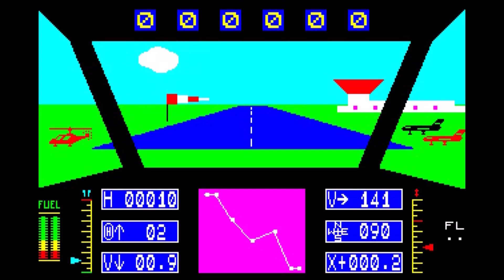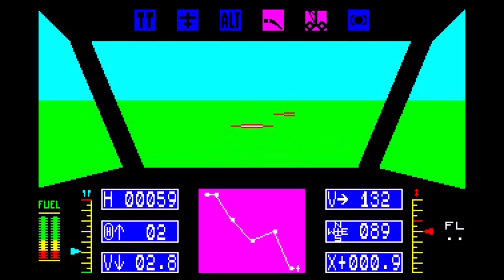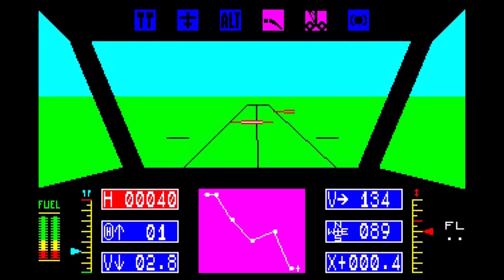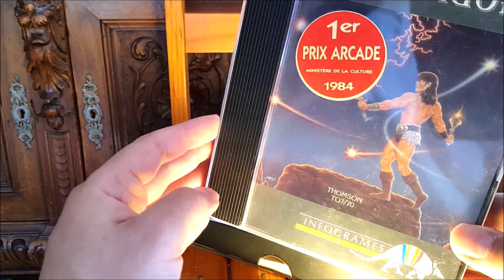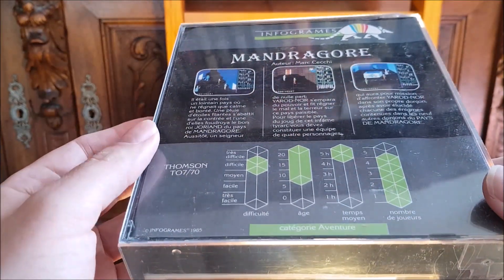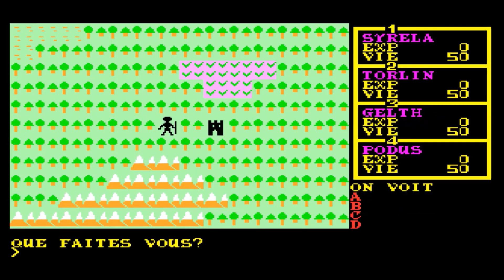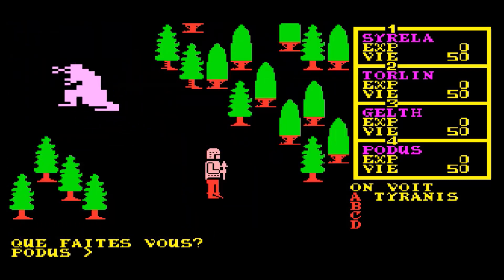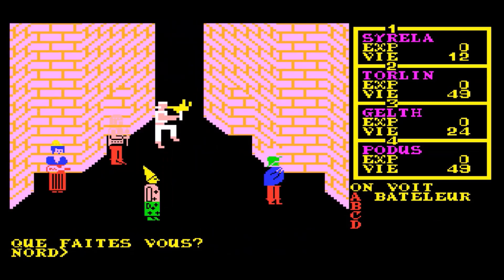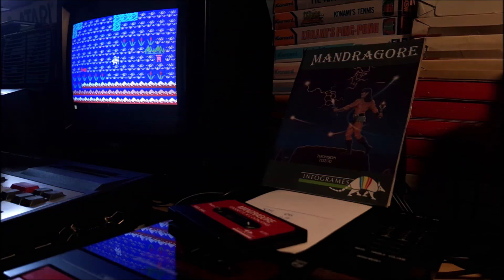Airbus A320 was my first flight simulator. I discovered almost every genre on this machine. Mandragor was the first French computer RPG, and like L'Aigle d'Or, it was widely known in France. It was first developed for the C64 before being ported to the TO7 — my first computer — and the MSX, my second one. So this was the first game I could actually compare running on different machines, which was very instructive back in the day.